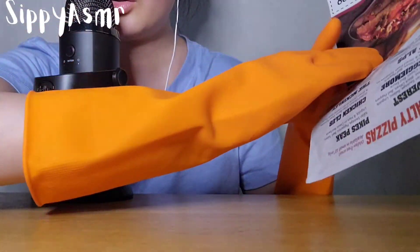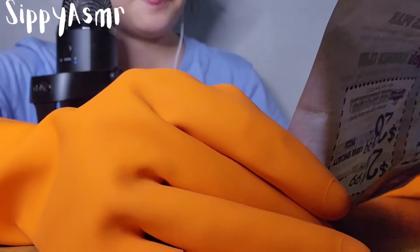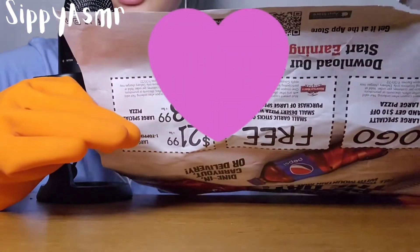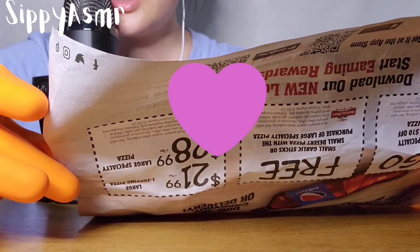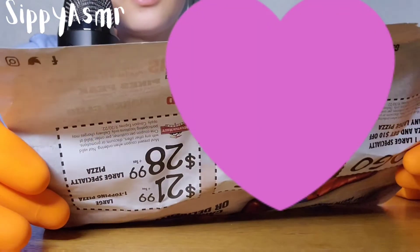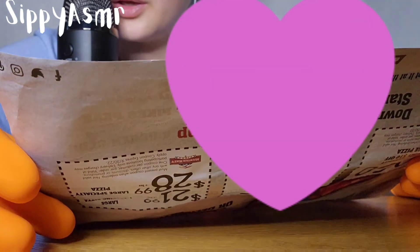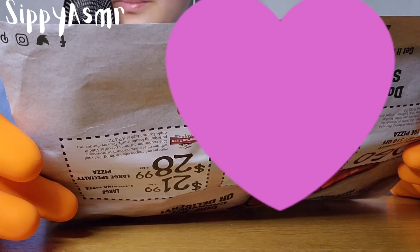Now on the back — oh wait, it's upside down. It has a little bit of tear right here but it's still readable. And here we have the specialty pizza gluten-free crust, available in small sizes only. I will begin reading the names of these pizzas.